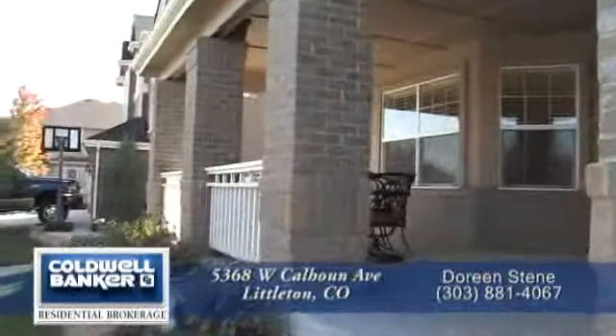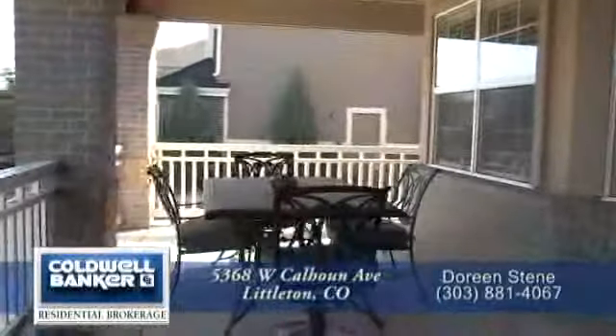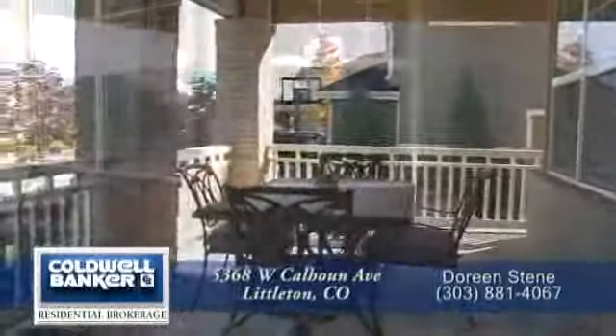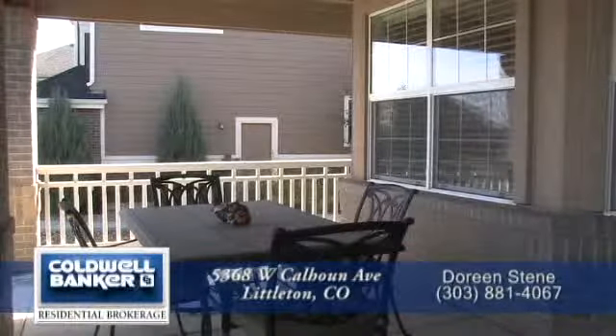This home is full of special features, one of which begins before you enter this home. It's an oversized front porch, which is a great place to entertain or hang out and look out onto your beautiful front yard.